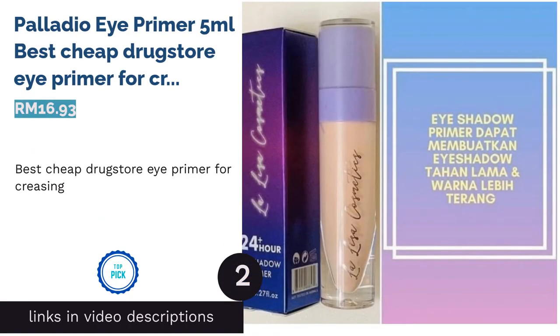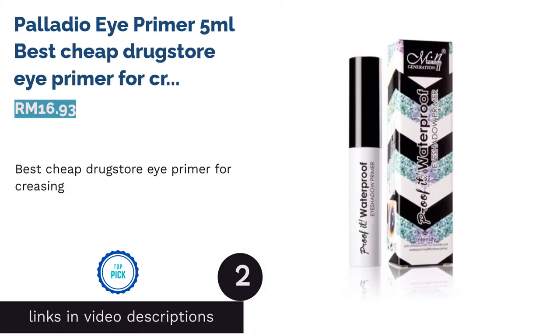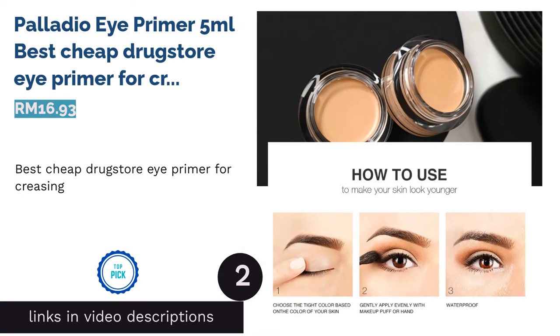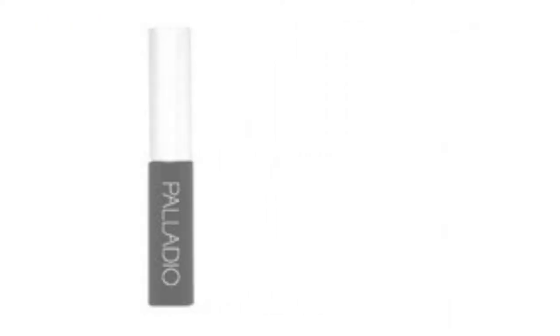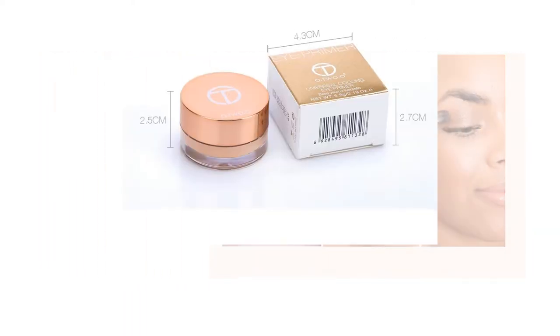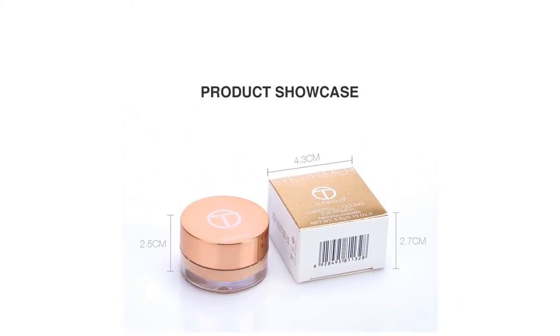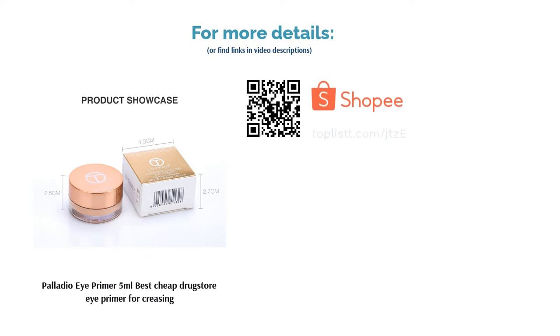The next product on our list is Palladio Eye Primer 5ml — best cheap drugstore eye primer for creasing. This product goes easy on the wallet but hard on creasing. Featuring a silicone-based formula, this product applies smoothly over your skin, giving you a silky smooth effect without making its presence entirely known. Besides keeping your eyeshadow pigment looking bright and vibrant, this product also comes with 5 herbal extracts as well as the trio of vitamins A, C, and E to keep your skin healthy and youthful.